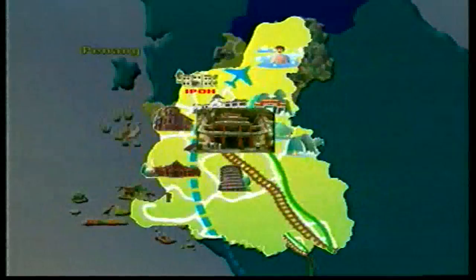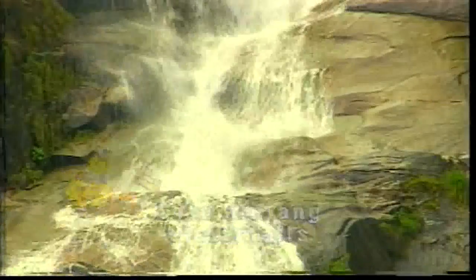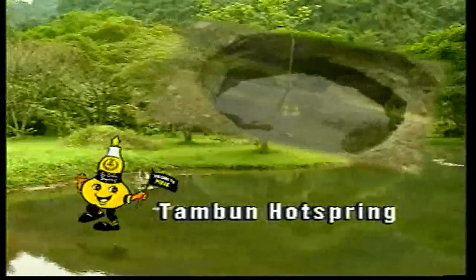Another natural occurrence is the multi-tiered Lata Kinjang and Lata Iskandar waterfalls that promise clean, cool fun in clear waters. The Tambun Hot Springs is another hot spot for lovers of nature and those who believe in the healing properties of hot springs.